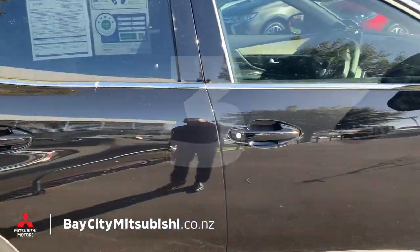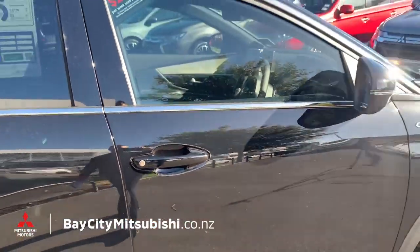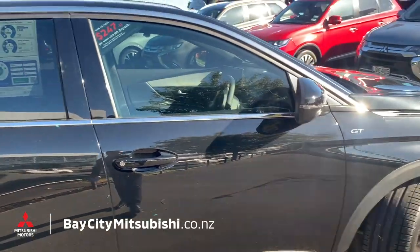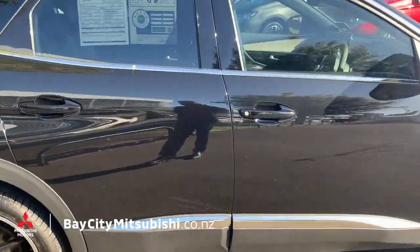Number three is keyless entry and operation. You walk up with keys in your pocket, touch that little button there, it unlocks the car. Jump in, touch another button and the car starts — away you go. You never have to touch your keys again. Once you've had keyless operation, you will never go back.